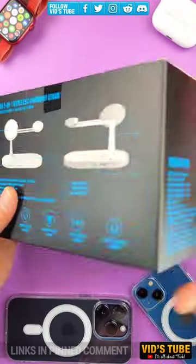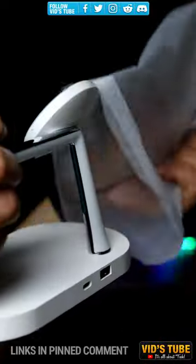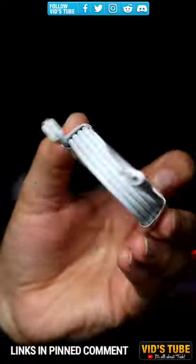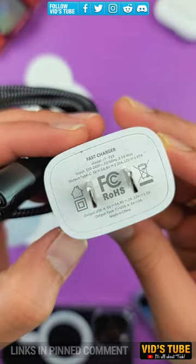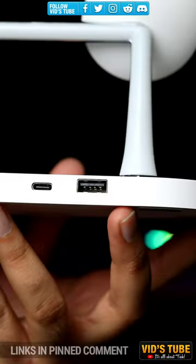A brand named Zira sent out this 5-in-1 MagSafe charging stand that works great to charge your AirPods Pro 2, iPhone, and Apple Watches. Plus, it can also charge any other Android phone, and more importantly, it has a built-in nightlight with stunning aesthetics.